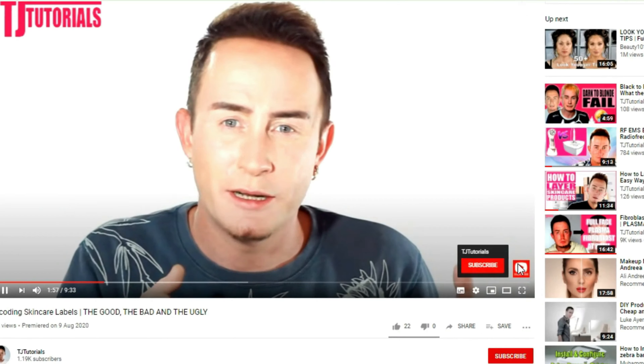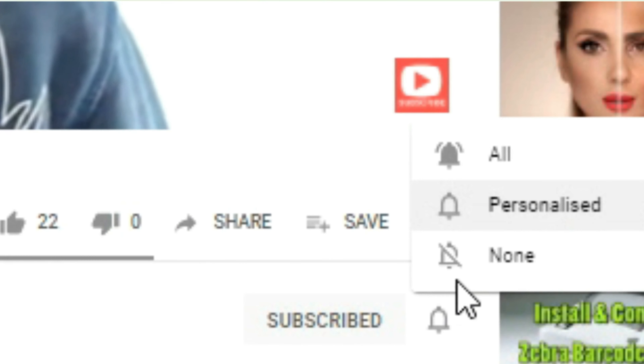Hello guys, thanks for joining me today. If this is your first time here, my name's TJ from TJ Tutorials and I cover everything from skin tightening devices, skin treatments and tutorials, genuine product reviews, and the science behind how everything works. If this sounds like something you're interested in, start right now by hitting that subscribe button and ringing that notification bell so you get updated every time I upload a new video.